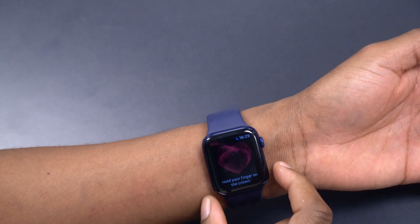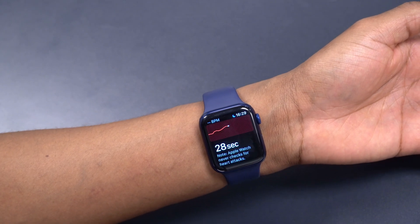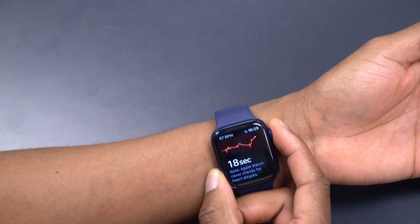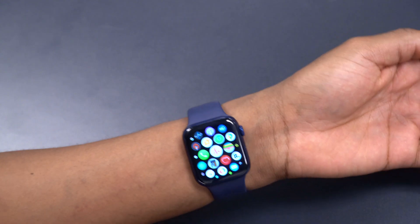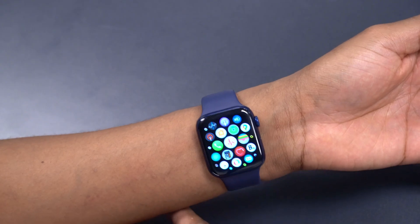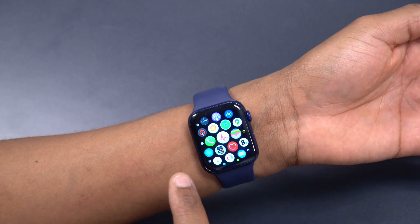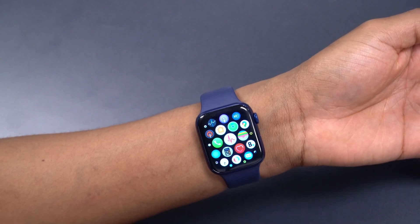With watchOS 7.5, the ECG app is now available in more regions. Specifically, the ECG app is now available on Series 4 and newer in Malaysia and Peru. If you are in those regions, you can now check out the ECG app.